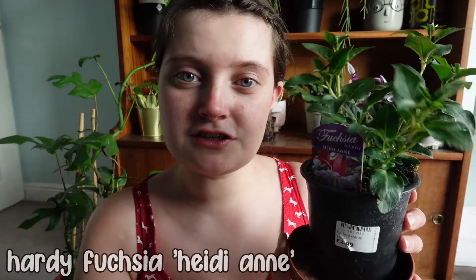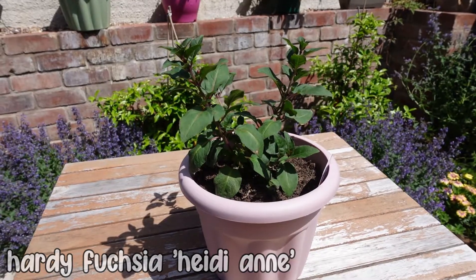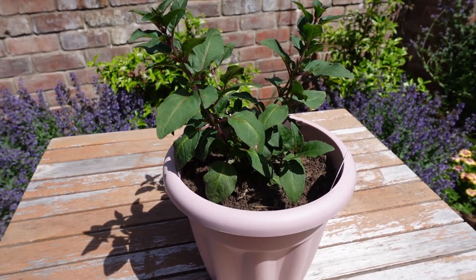I hope you enjoyed seeing the houseplant section at Ferndale Garden Centre. I actually bought four plants while I was there. First, I bought one outdoor plant — a hardy fuchsia in the variety Heidi Anne. I have a little pink pot which I want to put outside my front door, so I thought this would be perfect for it. I do have a couple of fuchsias in my front garden, but they haven't flowered yet, so I've got high hopes for this one. As you can see on the label, it was £2.99.